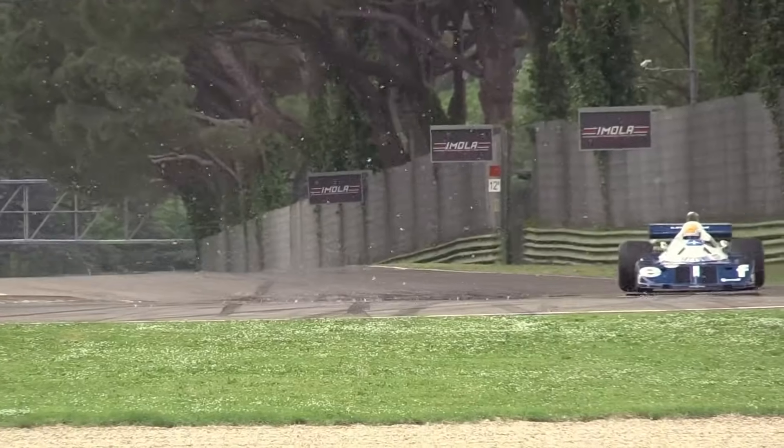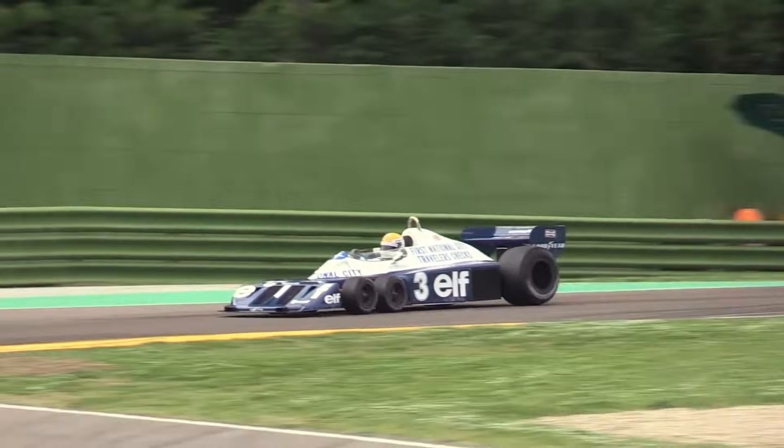So, there you have it. If you enjoyed this deep dive, smash that like button — it helps with the YouTube algorithm, which is the only rulebook we actually follow.